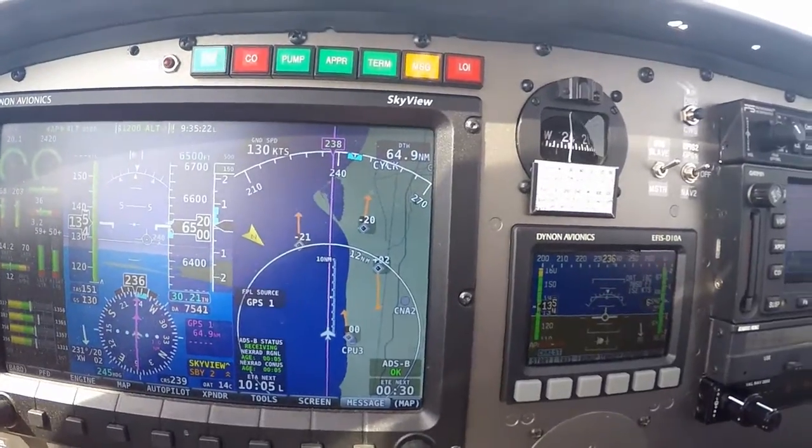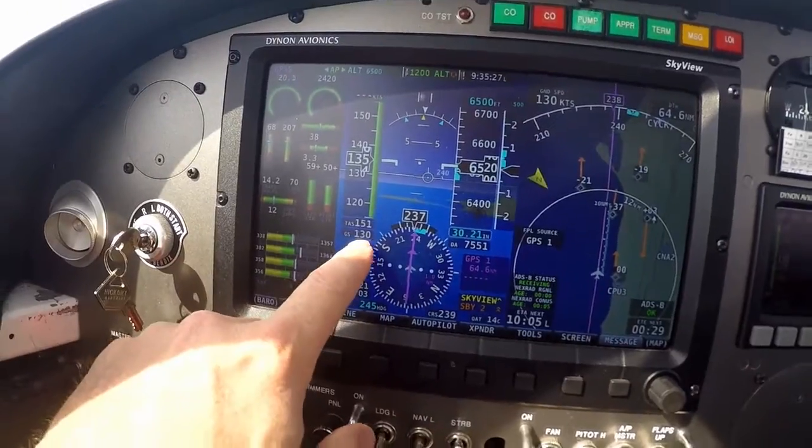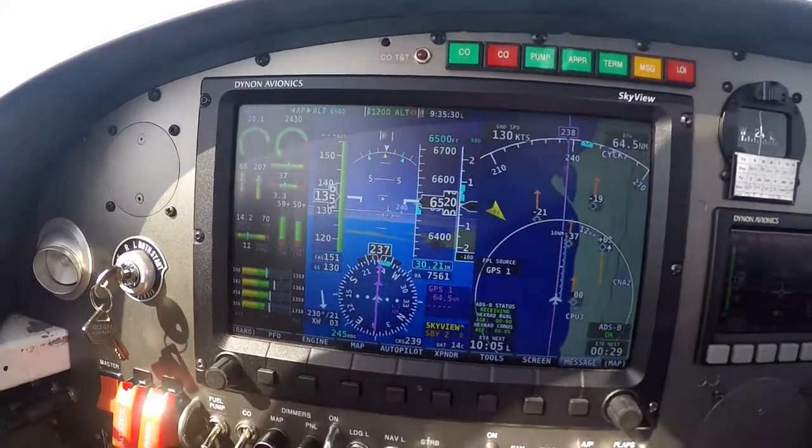I think they have less of a headwind down there. We've got 21 knots on the nose currently. We're truing 151, we're grounding 130.